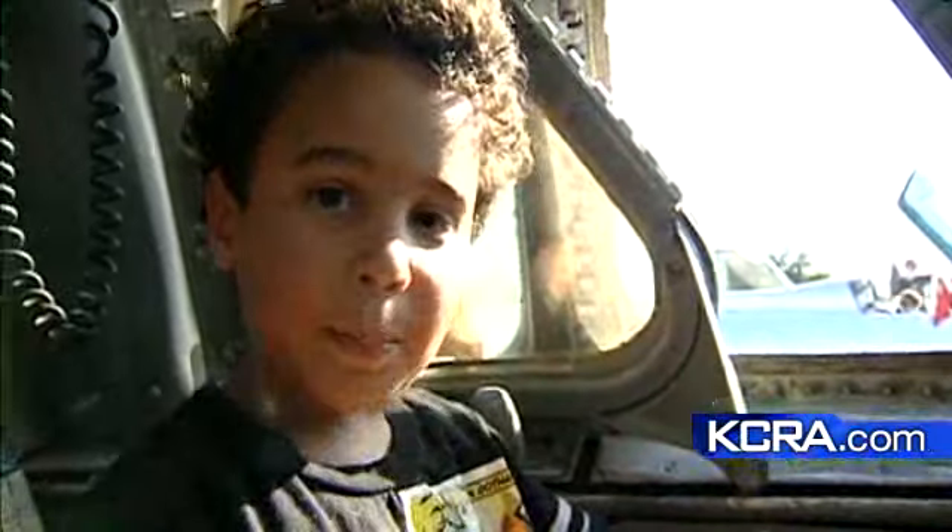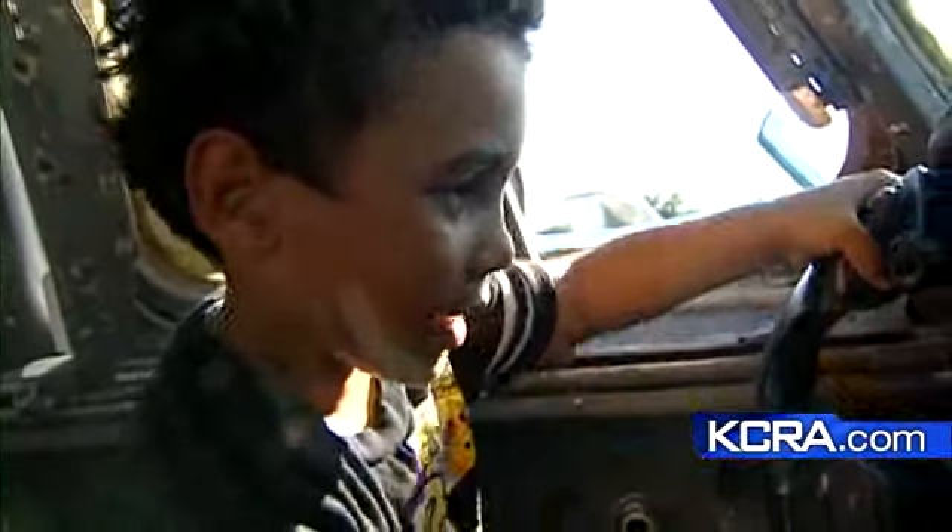I always wanted to be a pilot of a Blue Angel, always wanted to do tricks. There's something in the human spirit, I guess, about flight, that just inspires and draws.